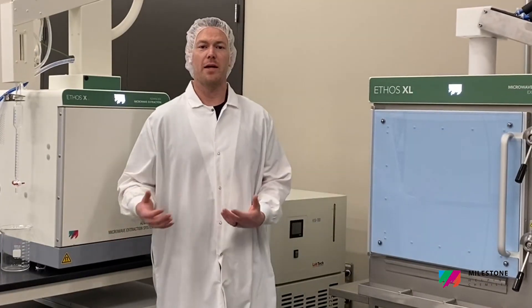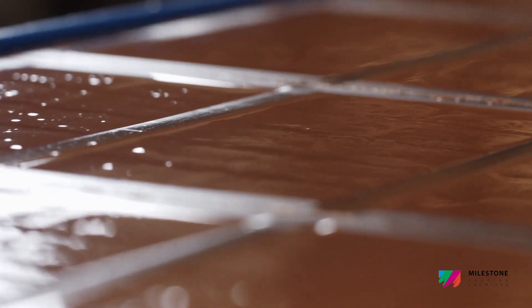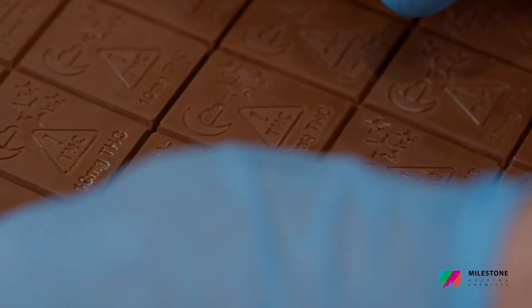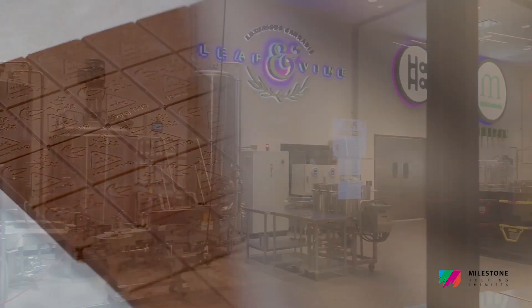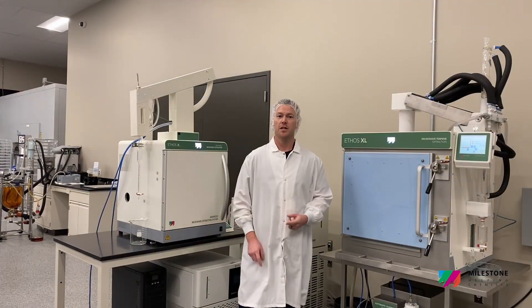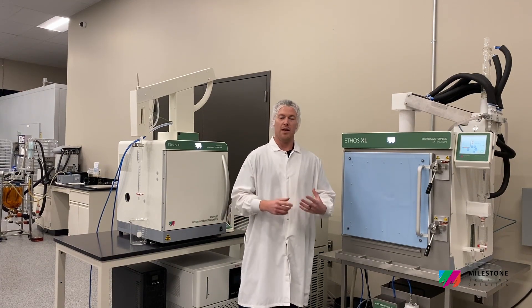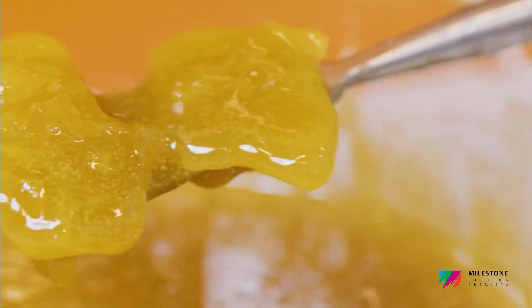Here in the Super Lab, we make a wide range of products. We do HaHa gummies, Dreamland chocolates, HaHa beverages, as well as a wider range of concentrates from shatter, to live resin, to crumble, as well as vape carts under the lines Trendy, Leaf & Vine, and Medicine. We're one of the largest edible manufacturers in the state, and we supply the Planet 13 Super Store with a large variety of products.